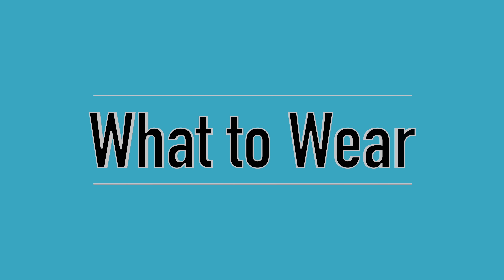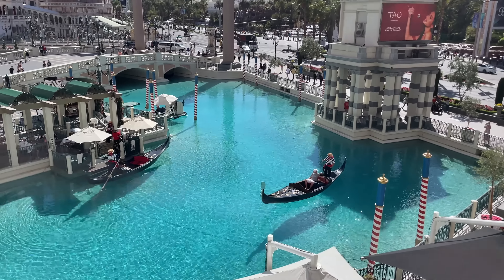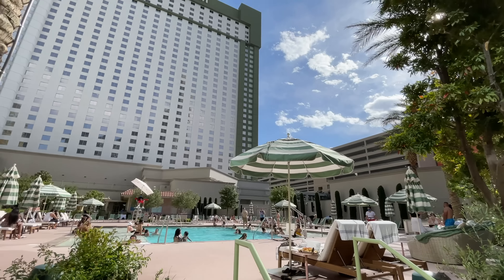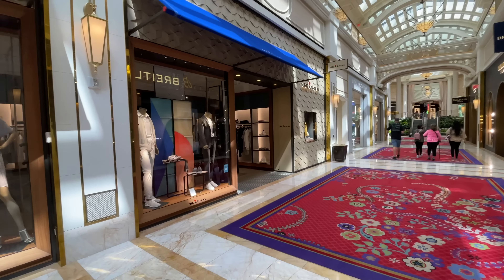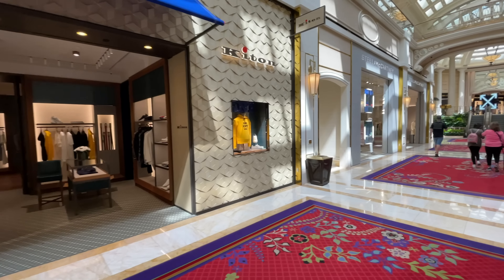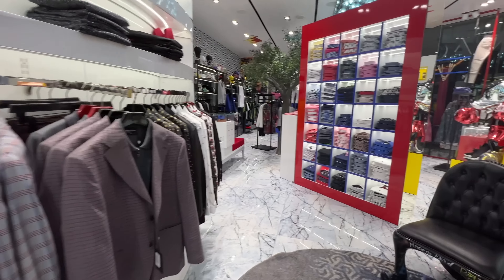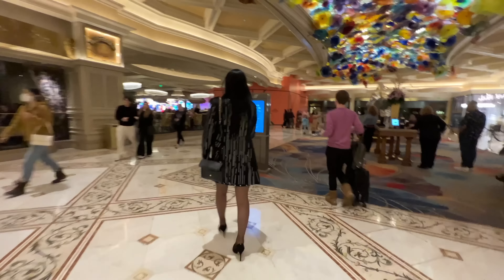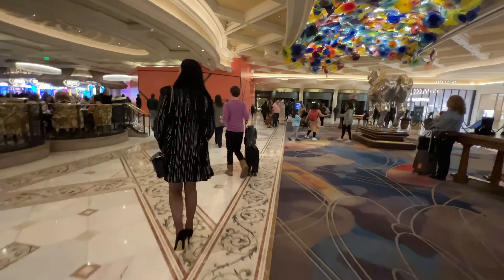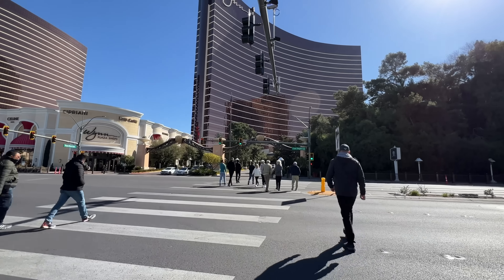Let's talk about attire. Las Vegas is a place where you can really dress up or dress down. In the daytime, jeans or slacks with a collared shirt or t-shirt works fine — definitely have a pair of walking shoes like Nike cross trainers or Reeboks. In summer, bring flip-flops if you'll be at the pool. In winter, bring a coat. At night is when you really want to dress up — bust out the tuxedo or suit, and ladies, wear that favorite dress. It gets well over 100 degrees on the strip in summer, so dress accordingly.